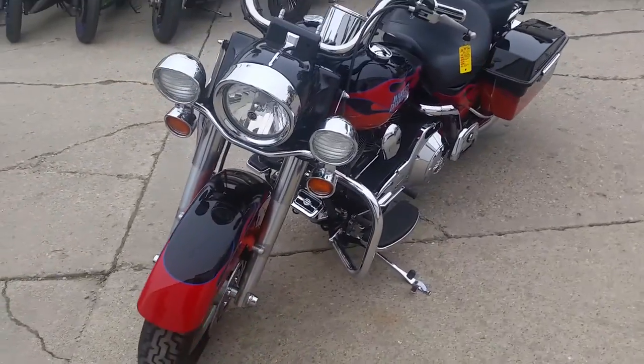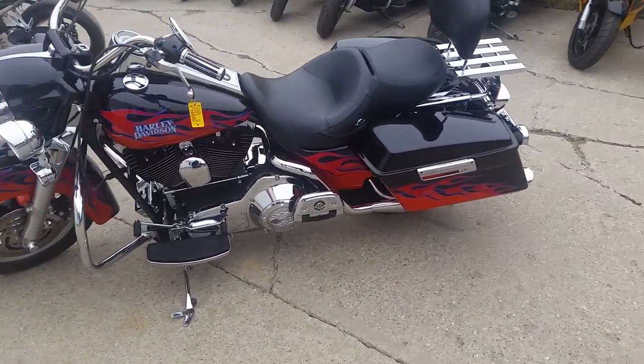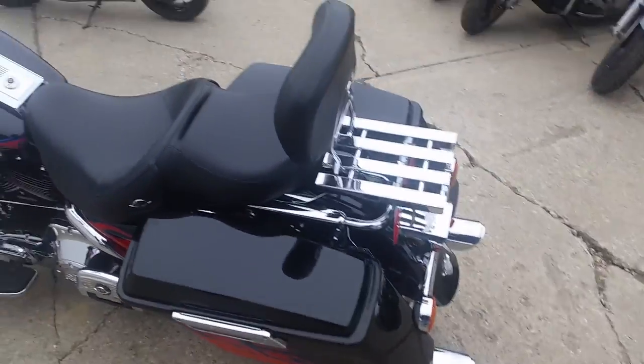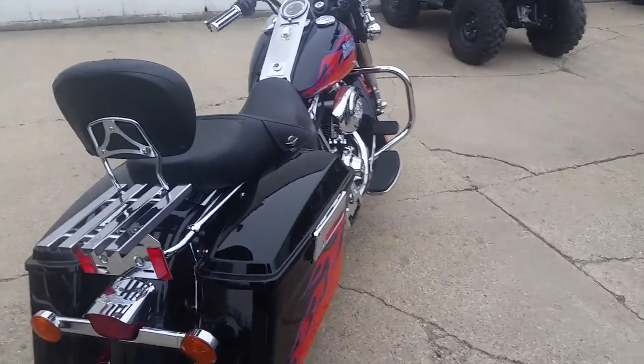We got a 2006 Harley-Davidson Road King with all the extras. We got this thing priced right — $7,900. It's got the highway lights, luggage rack, Vance and Hines exhaust, tons of chrome, paint's in great shape, good-looking, clean bike. It's a must-see at $7,990, man. This bike's not going to be here long.